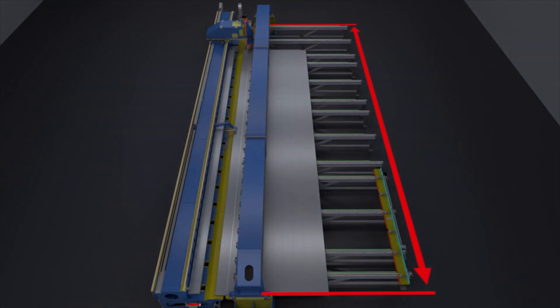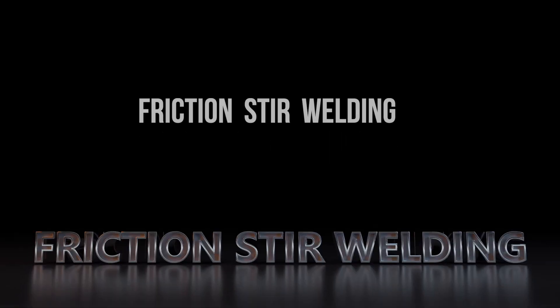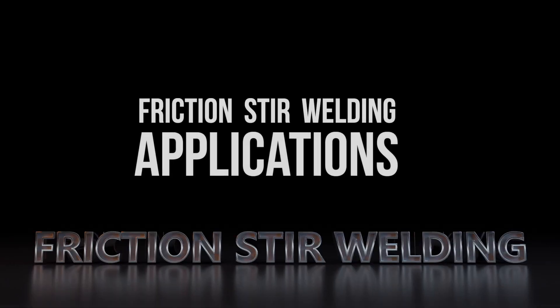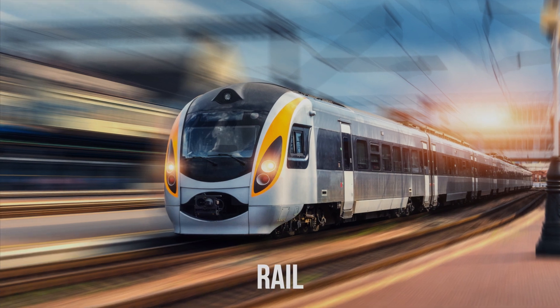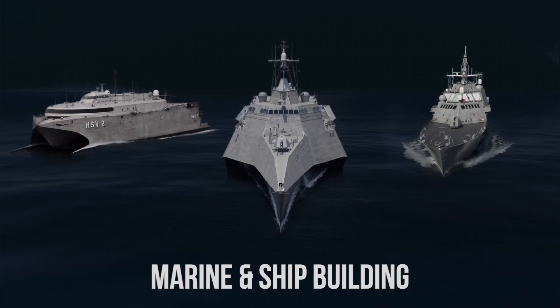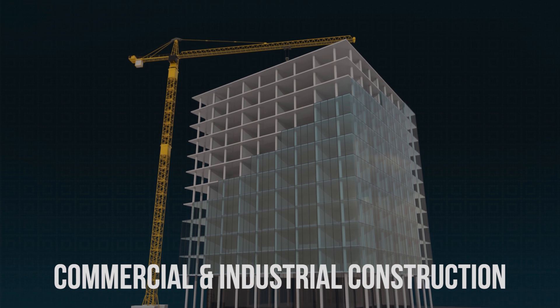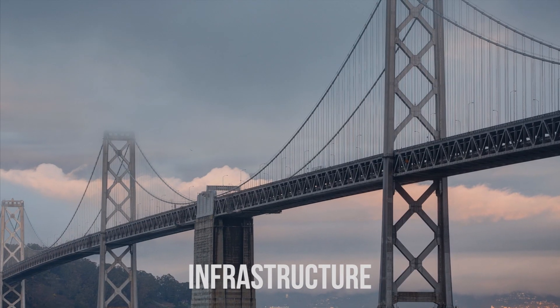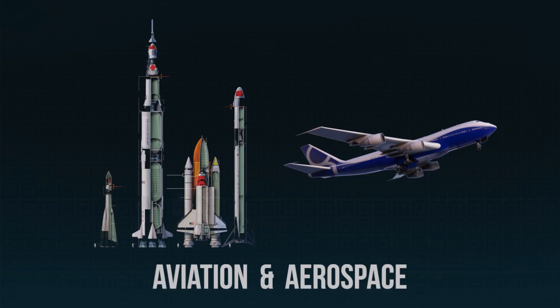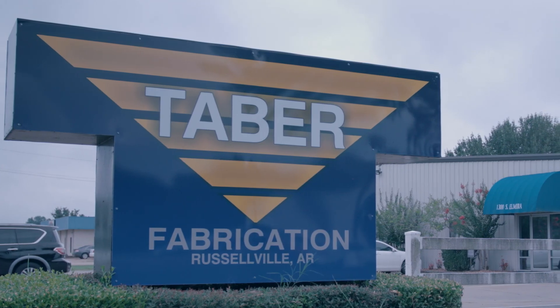The friction stir welding production cell is capable of creating panel assemblies 200 inches wide by 65 feet long, with integrated pre-joining profile trimming. Friction stir welding is commonly used in the rail, automotive, marine and shipbuilding industries, military and defense, commercial and industrial construction, infrastructure, aviation, and aerospace.